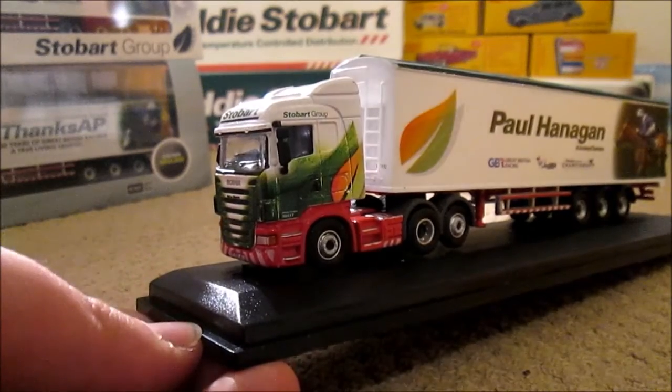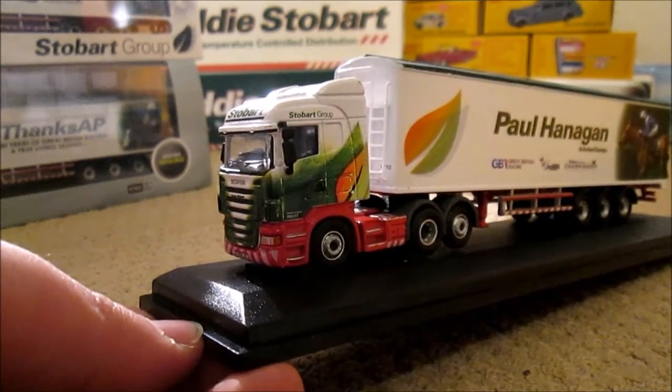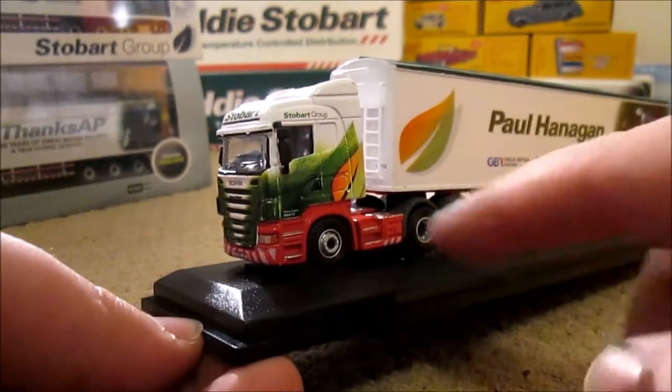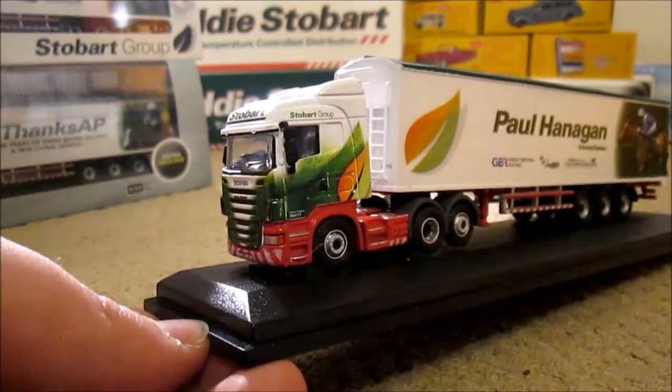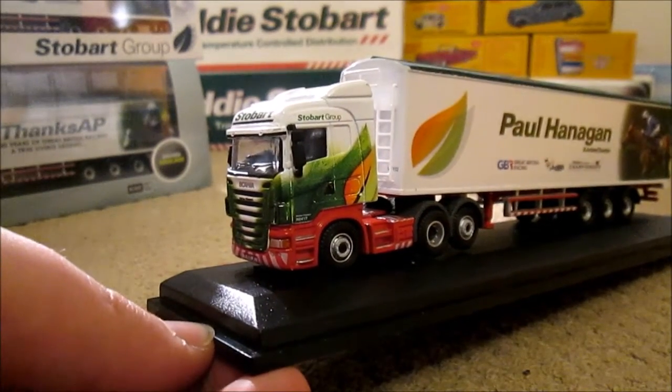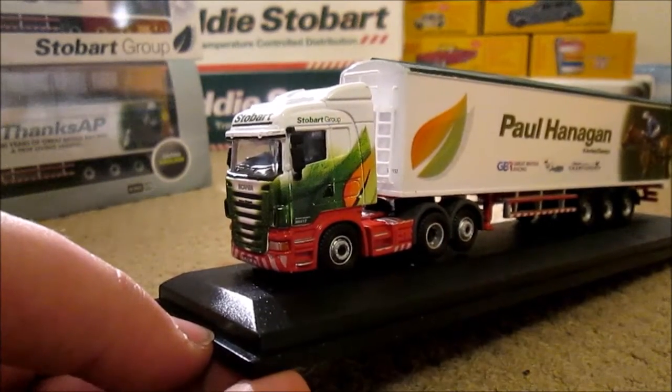It would have been nice to have seen a new casting on this model, but it would have only been slight changes. These have been replaced with massive fuel tanks and on the sides there are no little vents — those are the only changes on the Scanias. Everything else is exactly the same, so I suppose it is livable.